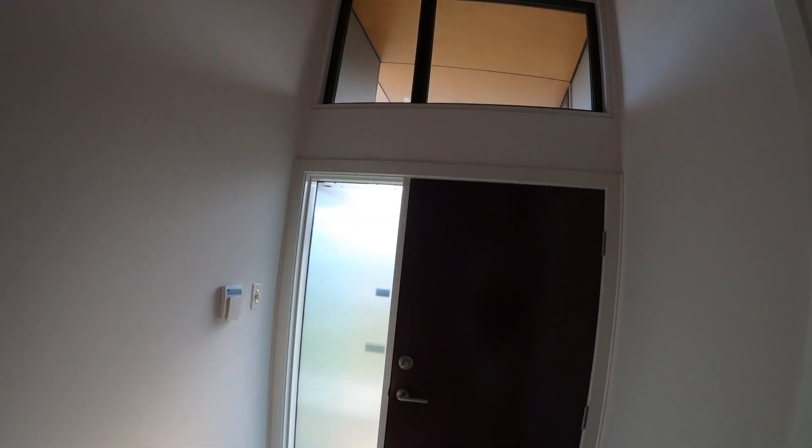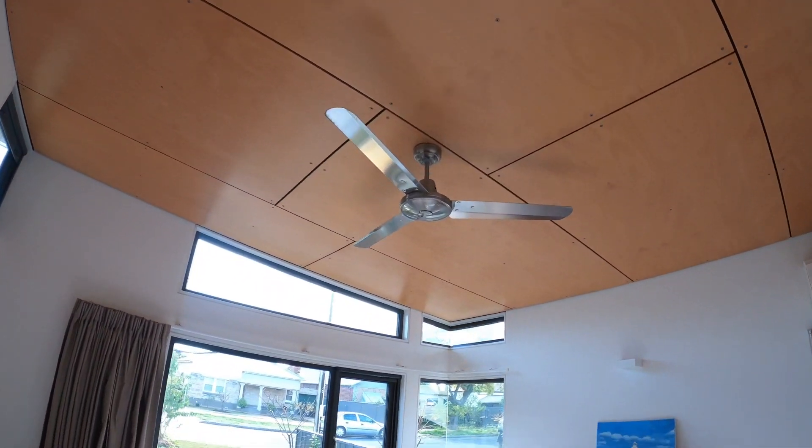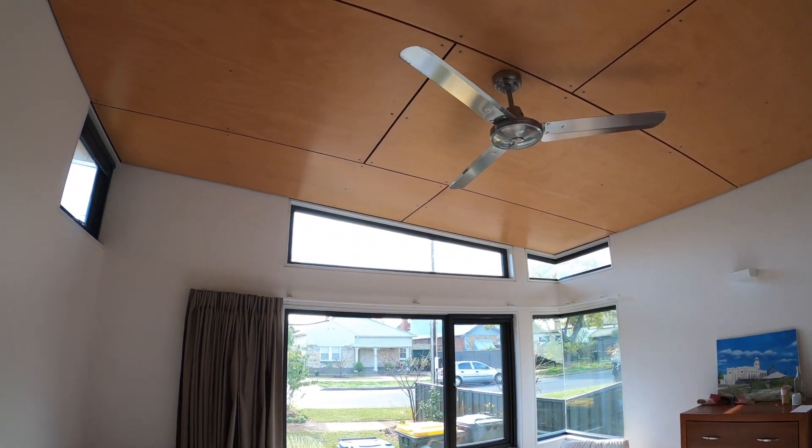The plywood eave lining continues into and throughout the house, creating an elegant blend between outside and in, as well as providing a lovely warm light source via the wall-mounted up lights.